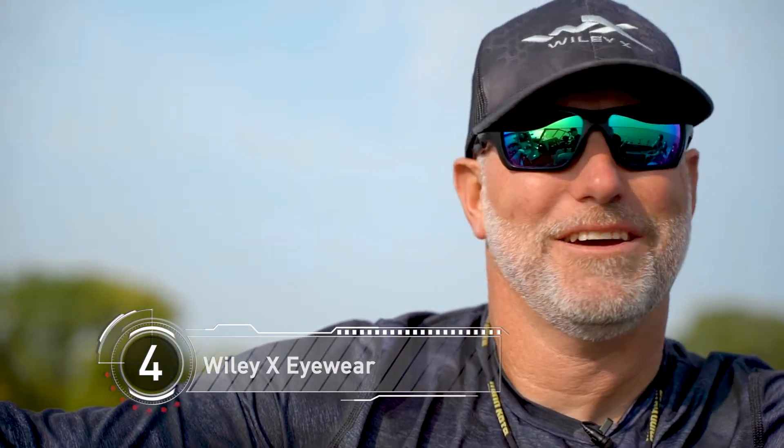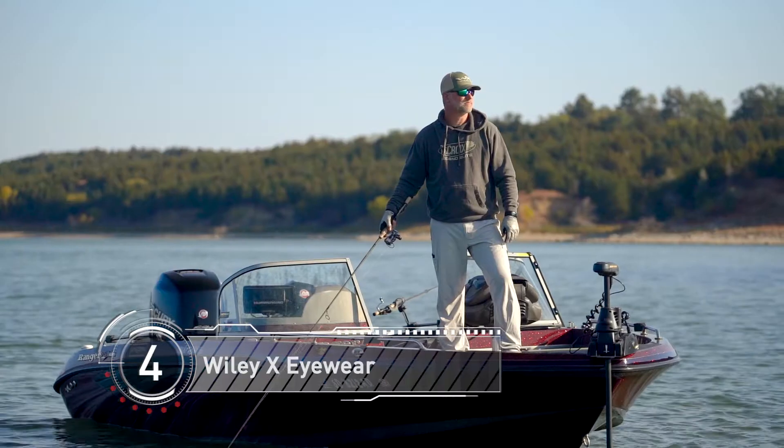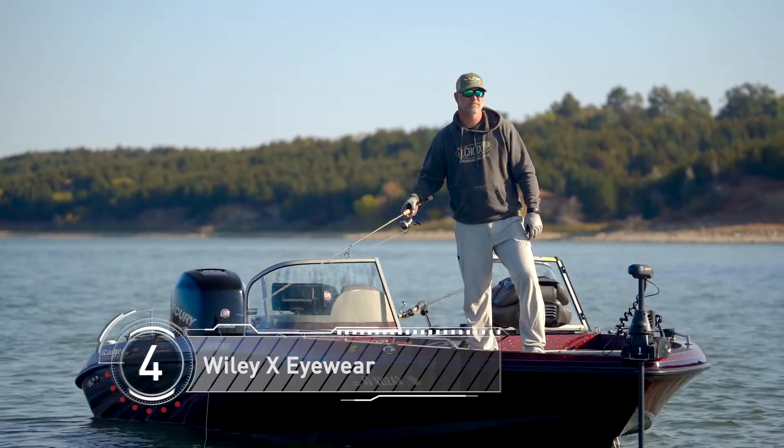A high-quality set of eyewear is essential. I wear Wiley X's — not only do they protect my eyes from the sun and UV rays, they're safety-rated and ANSI-rated. These Aspect frames are super light; I don't get tension behind my ears. I wear them from sun up to sun down every day. I have super sensitive eyes and I don't leave home without them — one of the most important items to have on you at all times.